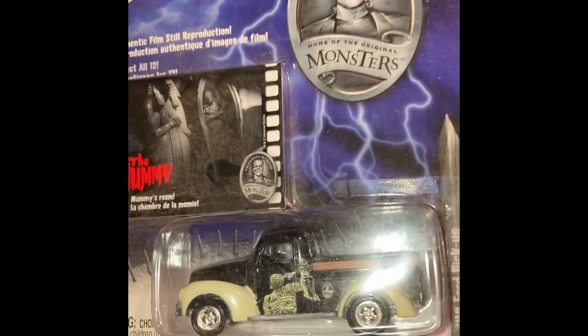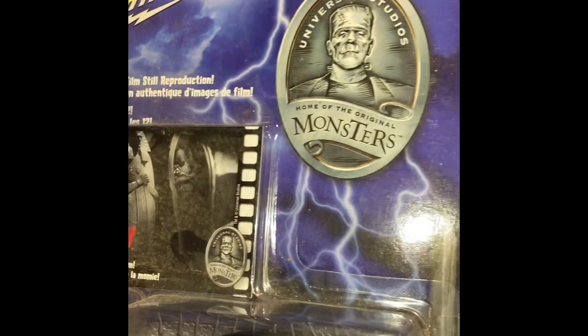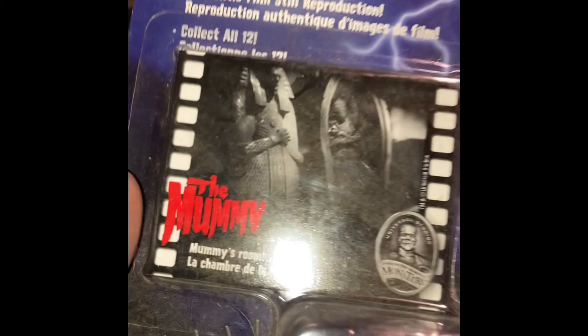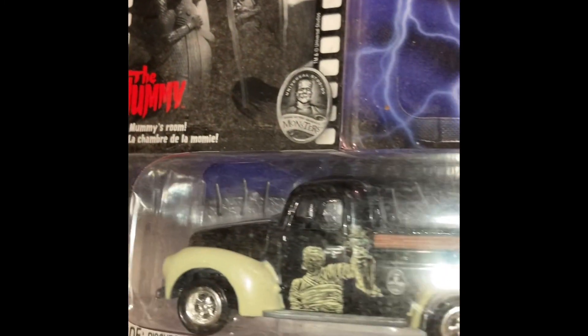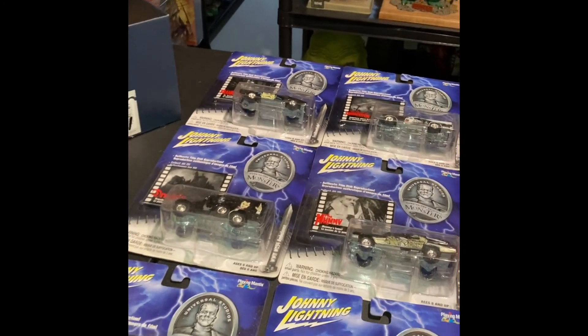Here's our last one of this 12-series set, so we do have the complete set here. This is the Ford 40 pickup — they love Ford in these, a little bit of Chevy but a lot of Ford. And this is, again, the Mummy. It's a great shot of the mummy — Boris Karloff. Nice, great graphics on that mummy. Looks real good. There he is in the back of the truck reaching out to you. Fantastic.